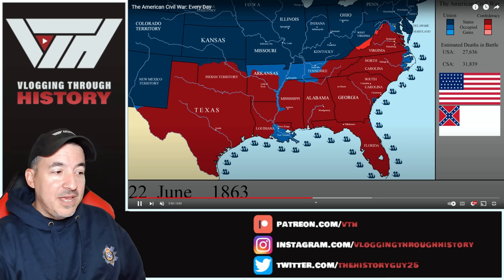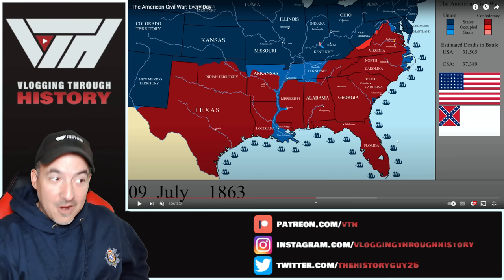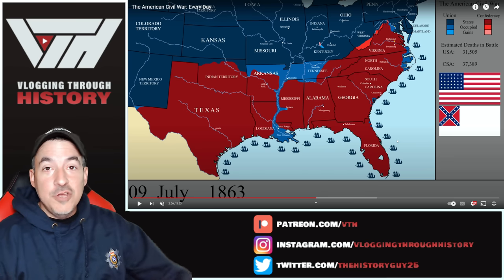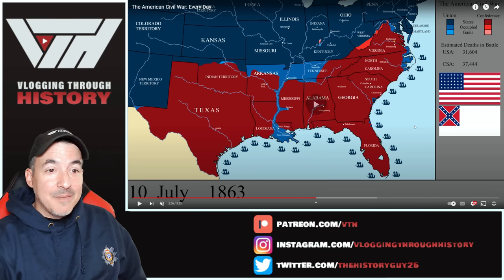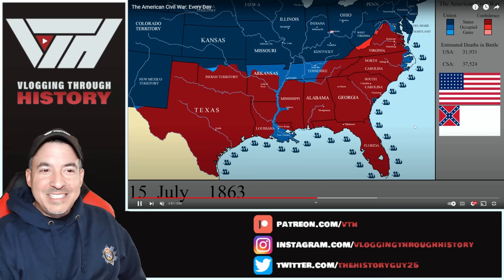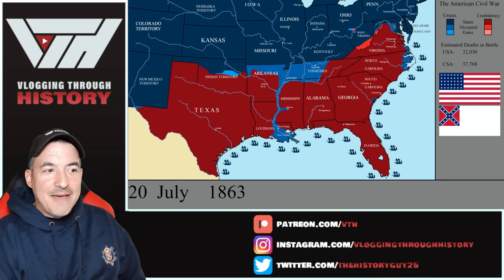Here goes Lee up into Gettysburg — and then that gets pushed back. Vicksburg has fallen. The Mississippi River is now completely under Union control. This was something Jefferson Davis was fearing big time. Now we're at nearly 70,000 battle deaths after Gettysburg.